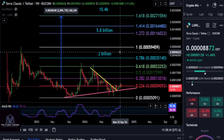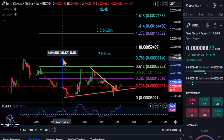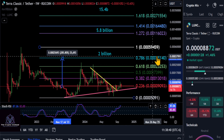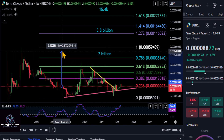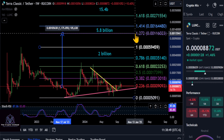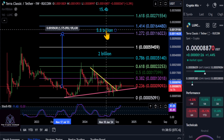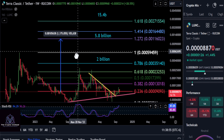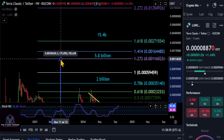Now let's get into how high Luna Classic is potentially going to go. If it only comes up to the 786 retracement at 3035, that will give you a two billion dollar market cap and almost a 4x on your investment. If it comes up to the new high on our chart at the 1.272 level at 0.0015, that's a 5.8 billion dollar market cap on Luna Classic and about a 12.5 to 13x on your investment.